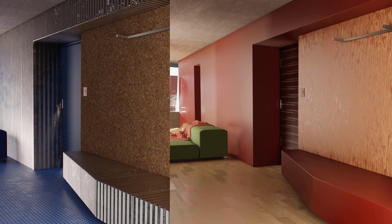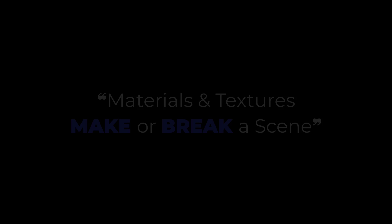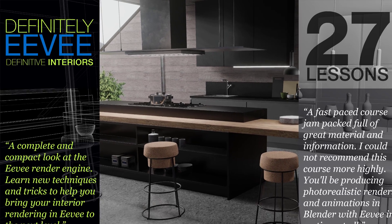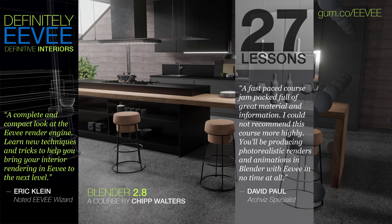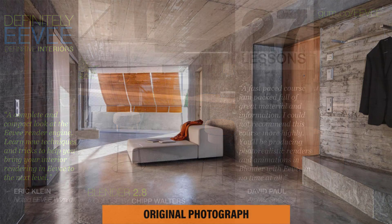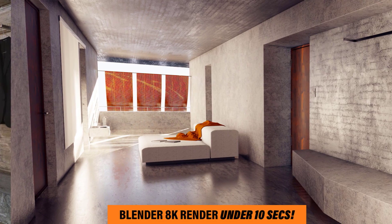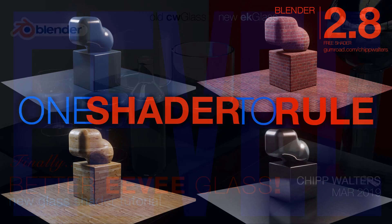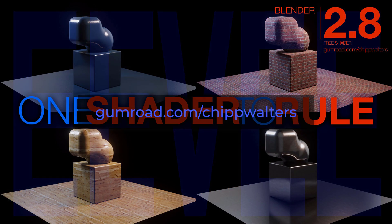Most 3D rendering gurus will tell you that materials and textures make or break a scene. You may have heard of my Blender EEVEE rendering course called Definitive Interiors, which is the first course to focus on photoreal rendering in EEVEE. I followed that course up with some freebies, including an EEVEE glass shader and a one shader to rule for EEVEE. Check them out on Gumroad.